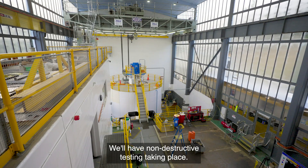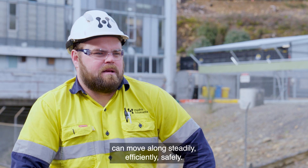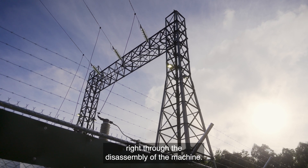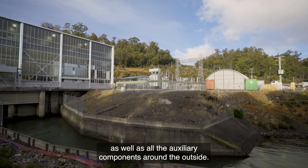We'll have non-destructive testing taking place. It's my job to make sure that the work party can move along steadily, efficiently, and safely. I've had to supervise and manage right through the disassembly of the machine — we start at the top and work all the way down, as well as all the auxiliary components around the outside.